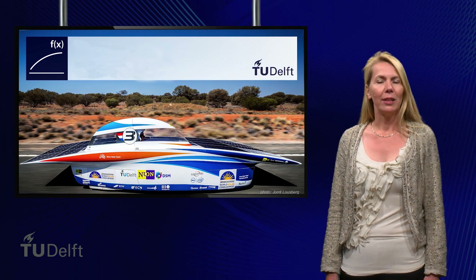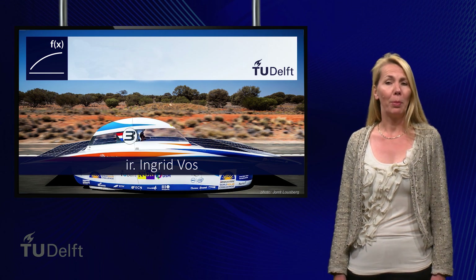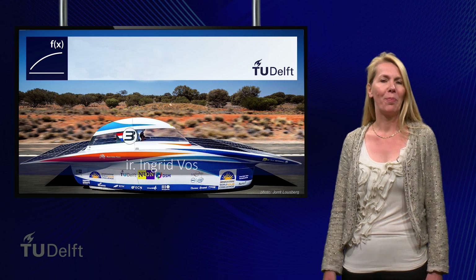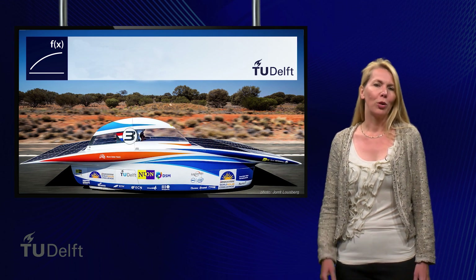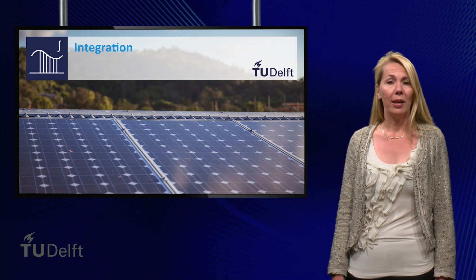Finally, I would like to introduce myself. My name is Ingrid Vos. I studied applied physics at the TU Delft. I like ballet. This course will cover the topics functions, equations, differentiation and integration.